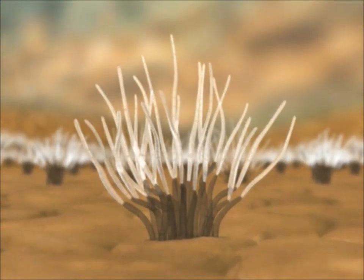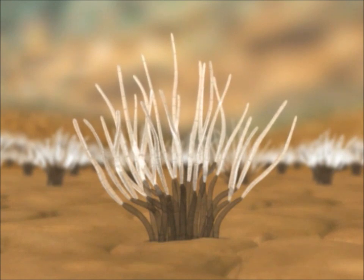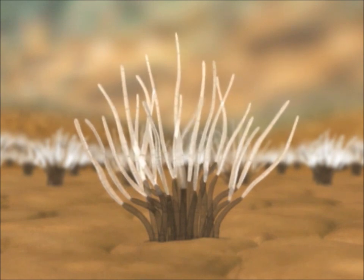Each elongated hyaline spore is individually attached to a dark conidiophore. The conidia are easily detached from the conidiophores by the wind.